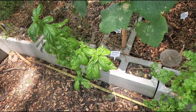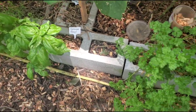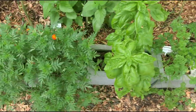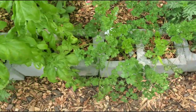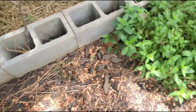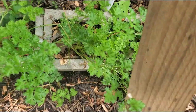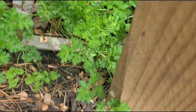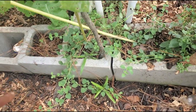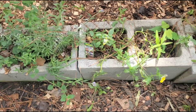Down here I have my herbs. This is my basil plant. We have parsley here, marigolds, more basil, more parsley and marigolds, peppermint, parsley, and some Italian oregano that's been growing for about two years.